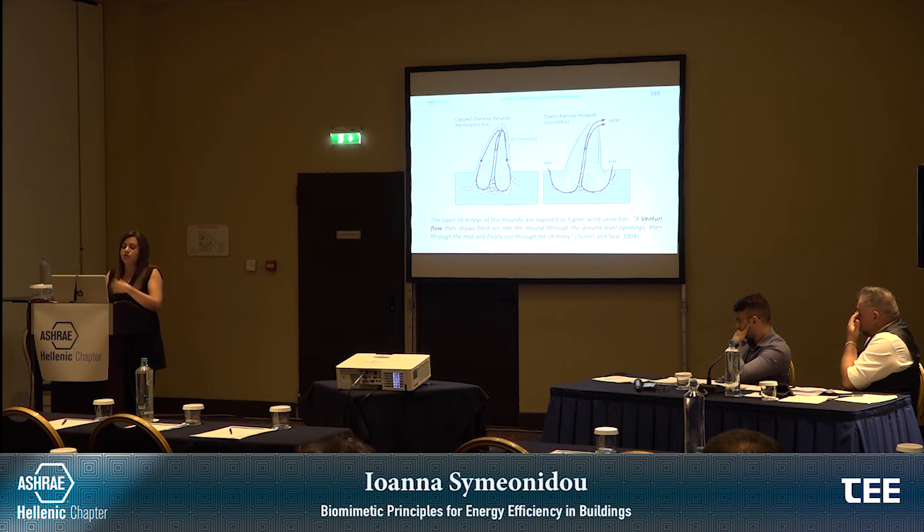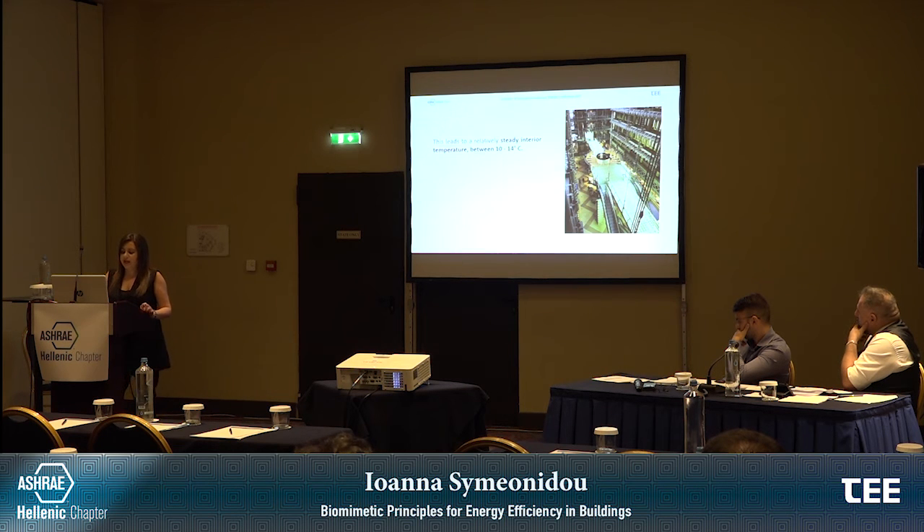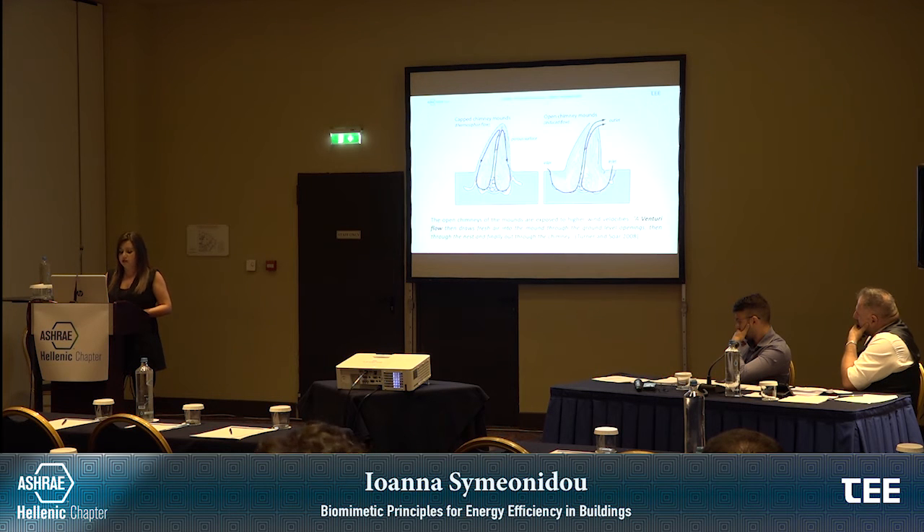Based on this observation, the East Gate Center's tall stacks induce fresh air into the building, while the heat produced by the occupants leads to the thermosiphon effect from the lower spaces upwards. The combination of these principles leads to a relatively steady interior temperature between 10 and 14 degrees Celsius, which, considering the climate of Harare, is a very efficient design accomplishment. This passive cooling system is a sustainable alternative to air conditioning, reducing the building's energy consumption efficiently.